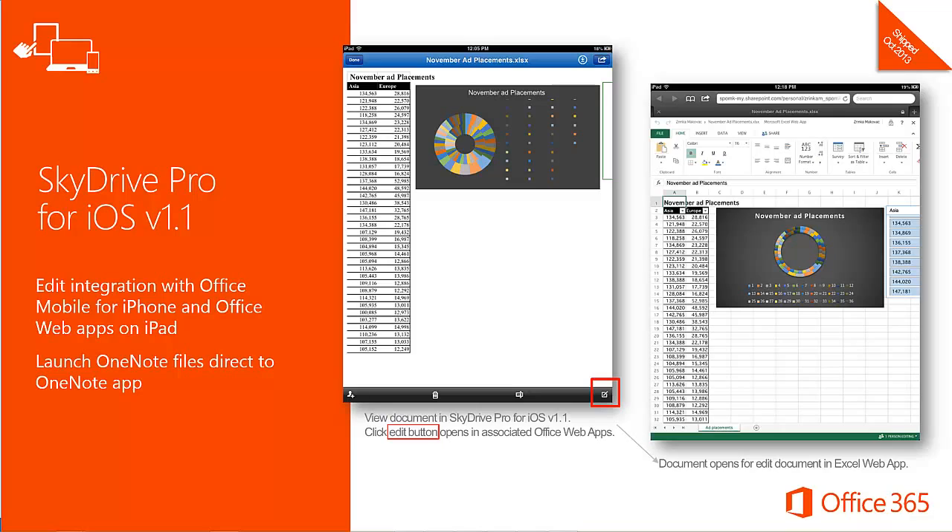SkyDrive Pro for iOS now has a Tier 1 editing experience. Microsoft is adding two new capabilities to the existing SkyDrive Pro for iOS app: improved integration with Office apps including Office Mobile for iPhone, Office Web Apps, and OneNote for iPhone. This enables editing of Word, Excel, and PowerPoint documents while maintaining file integrity in SharePoint Online, as well as viewing and editing notebooks via the OneNote app. As of this month, OneNote apps support Office 365, enabling mobile editing of OneNote files stored in SkyDrive Pro.